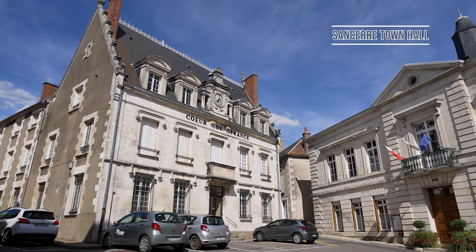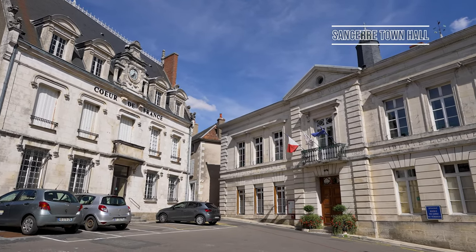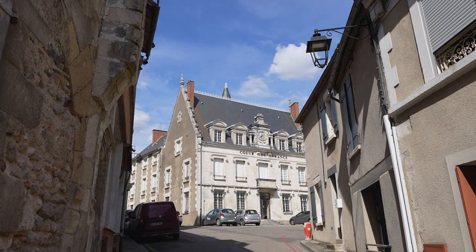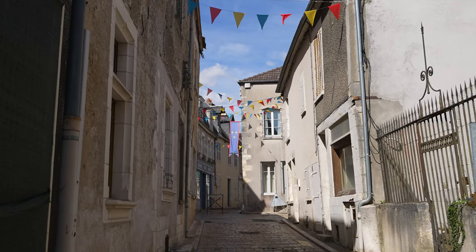One of the principal buildings in town is the Sancerre Town Hall, known as the Hôtel de Ville in French. This administrative building is located next to the 1519-built Hôtel Le Tomassier, which is now home to a language school.